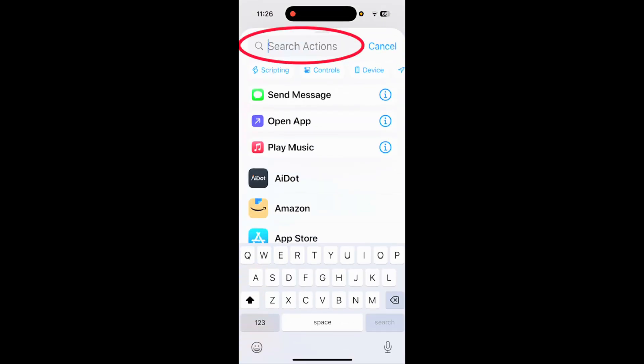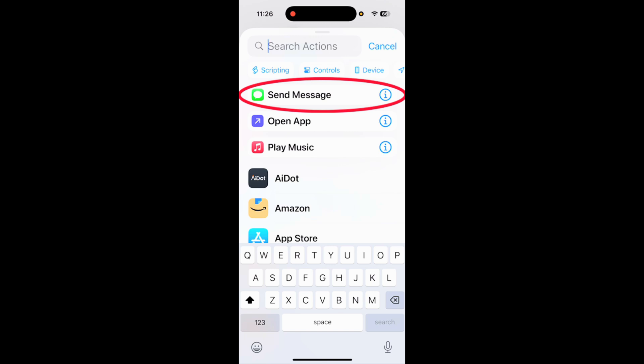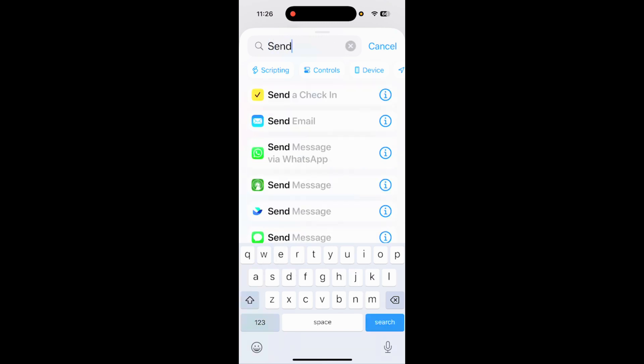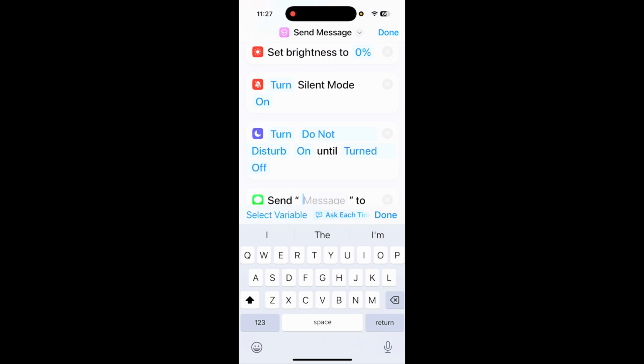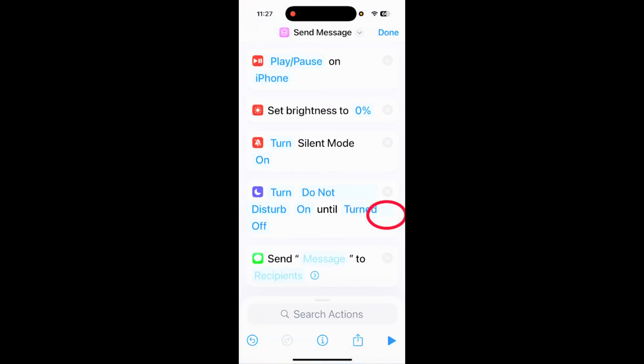Next, go into search actions again and type 'send.' Tap on 'Send Message.' Tap into the message field and type something like: 'I'm getting pulled over. This is my location just in case.' Tap done once you've typed that, then tap on 'Recipients' and choose anyone from your contact list or type in a phone number, and it will automatically send that text to them.